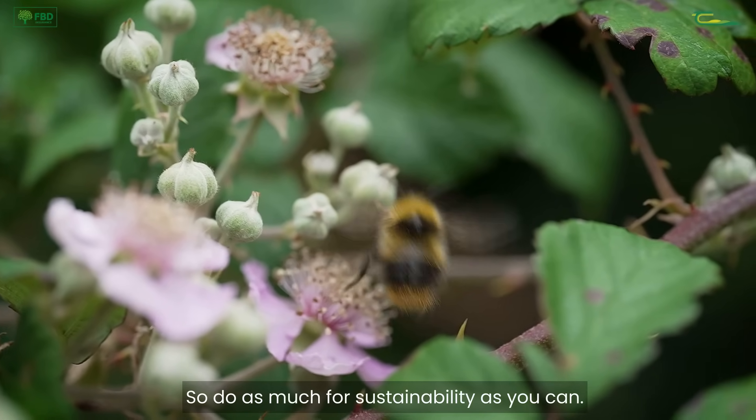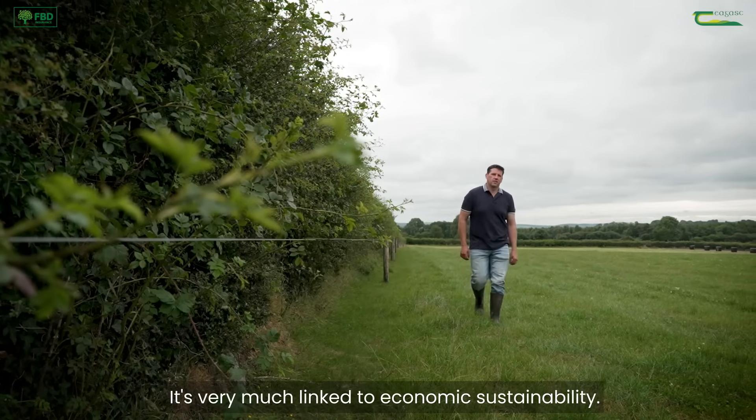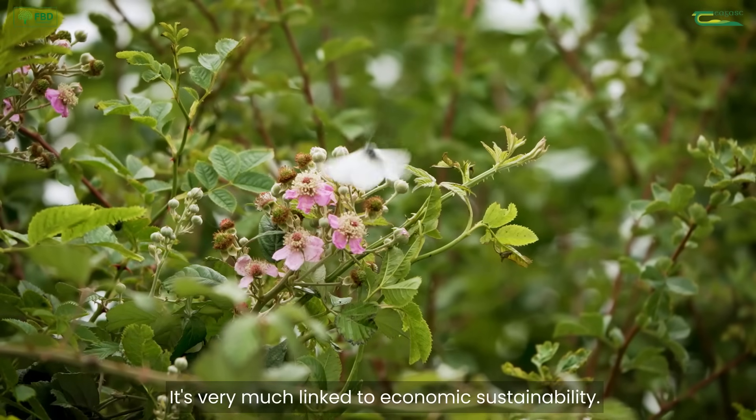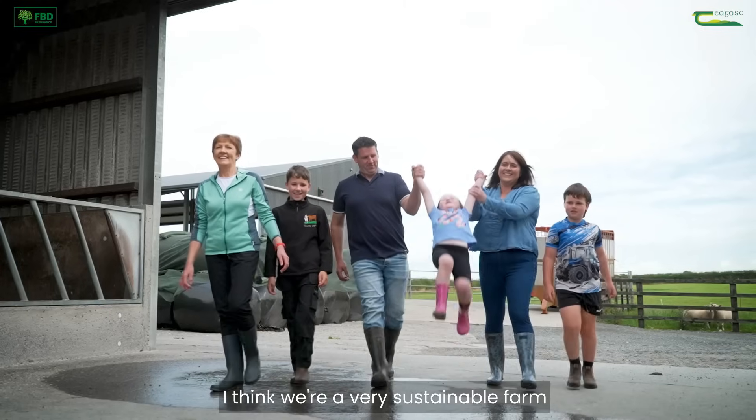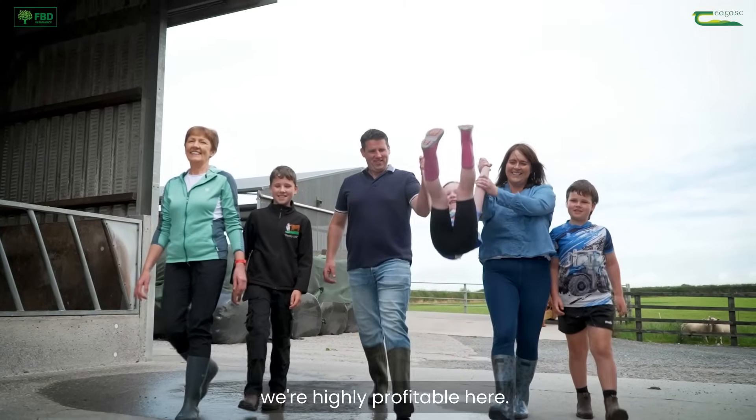Do as much for sustainability as you can — it's very much linked to economic sustainability. We're a heavy stock farm. I think we're a very sustainable farm and at the same time we're highly profitable here.